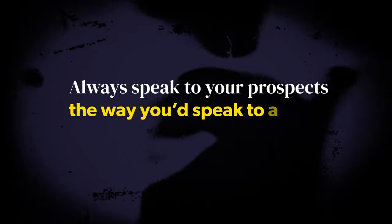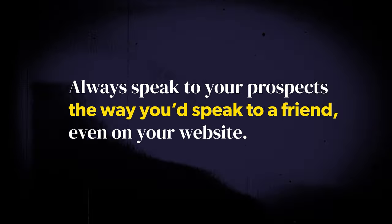I don't care if you're a plumber, a dog trainer, a doctor, or a lawyer — whether you're B2C or B2B, always speak to your prospects the way you'd speak to a friend, even on your website. Always. They'll understand it way more and you'll connect with them much better. When you simplify your website, you create a really tight path that your visitors can walk down, getting the right information in the right order to make them see why they should trust you over the competition and why working with you is a no-brainer.